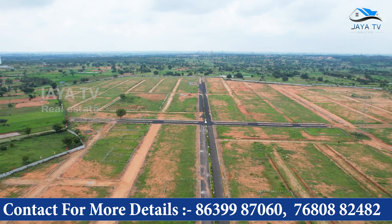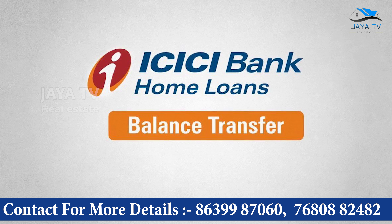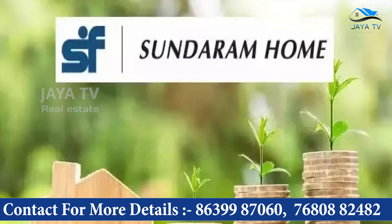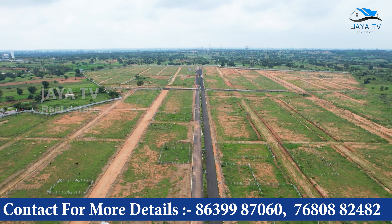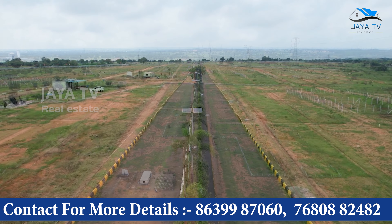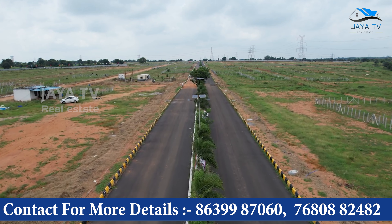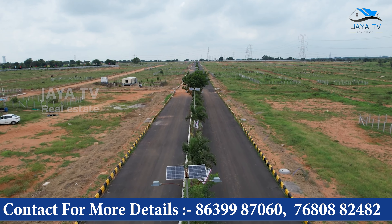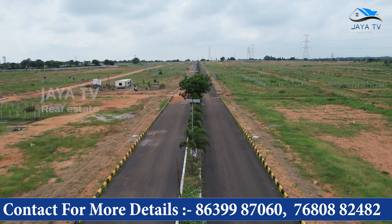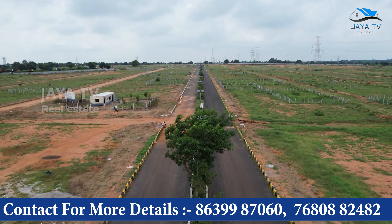There are almost 50 to 60% bank loan facilities available. For ICICI Bank, there is also approval from Sundaram Finance Bank. Looking at the HMDA project, the entrance is 60 feet road with black top roads. There are also 40 feet roads and 33 feet roads.